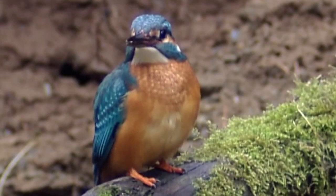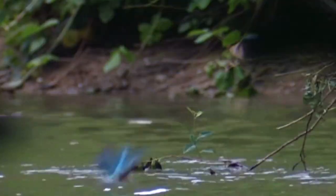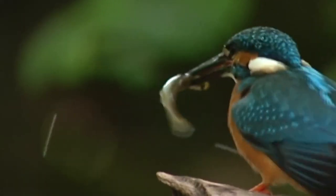The hardworking kingfisher has a large head, a heavy long bill, a compact body, and small feet. Their keen eyesight and observation skills help them to spot prey in the water.